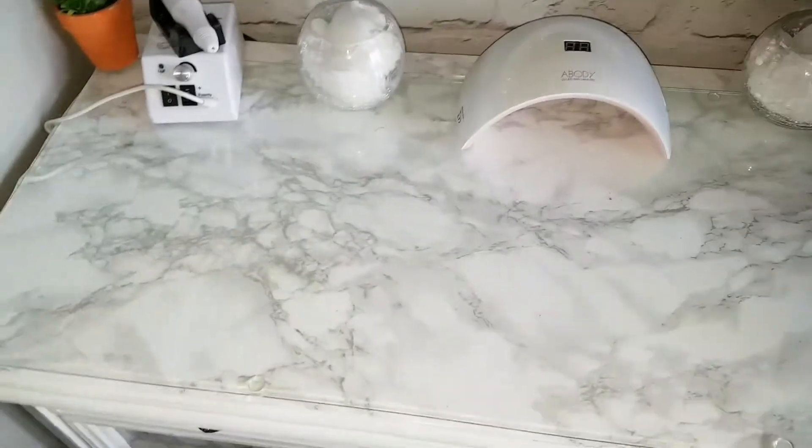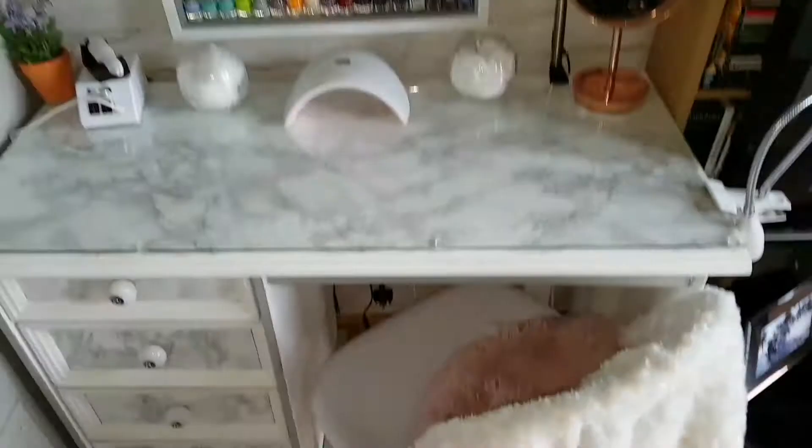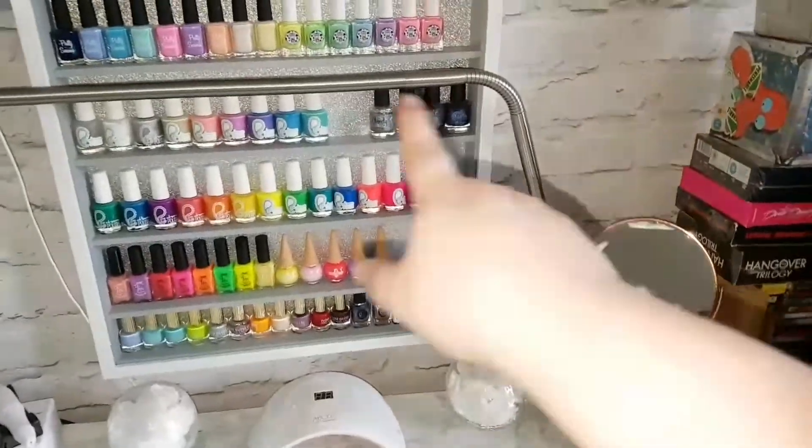The bottom drawer is just basically junk. And yeah, that's everything for my desk area.